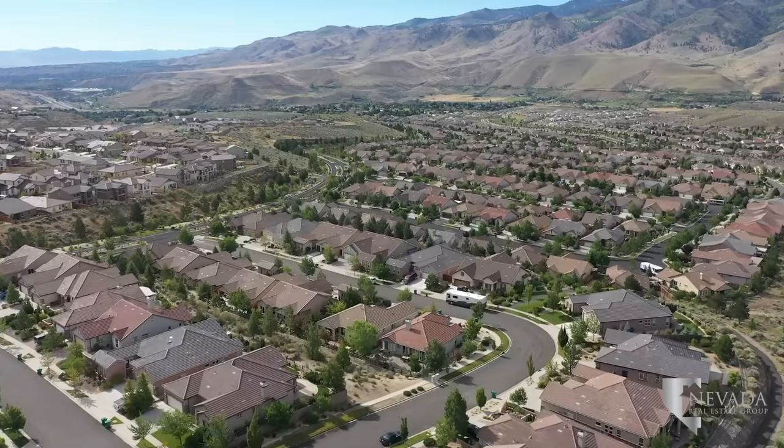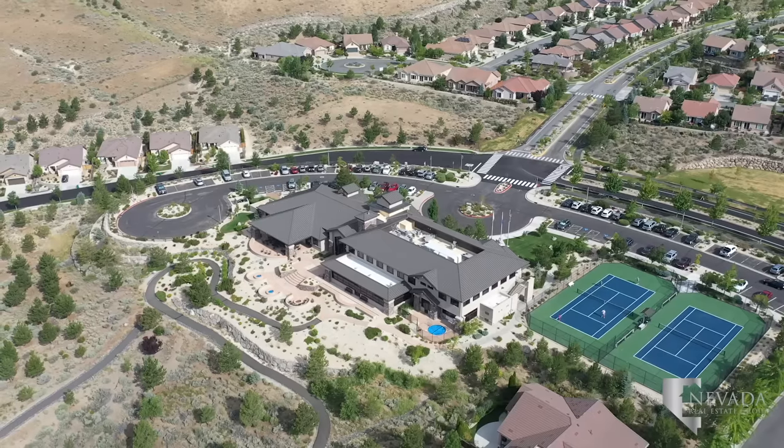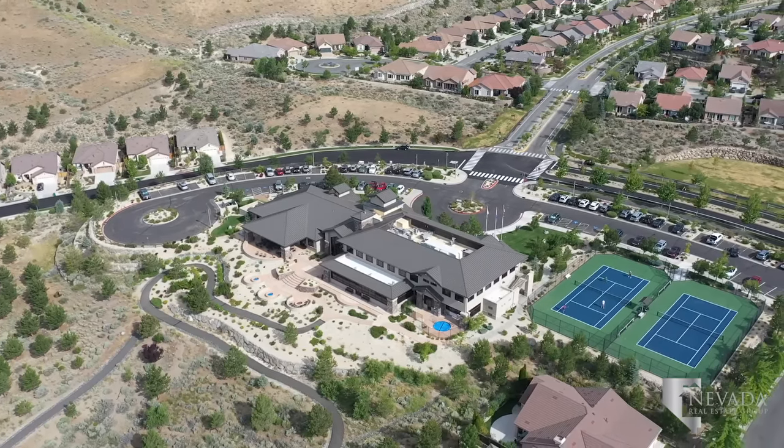Sierra Canyon by Del Webb is a 55 and up active adult community located within Somerset. This neighborhood has its own 20,000 square foot clubhouse with an indoor pool and walking track.